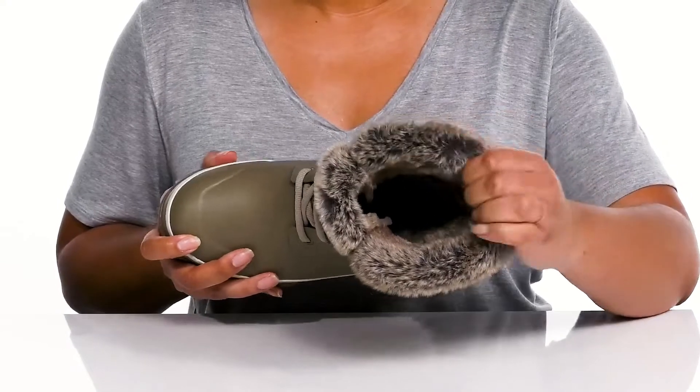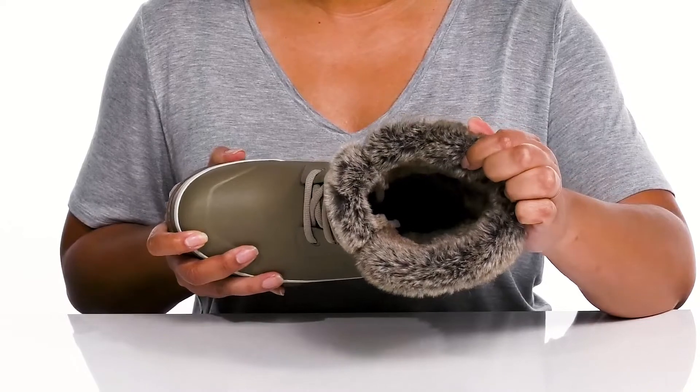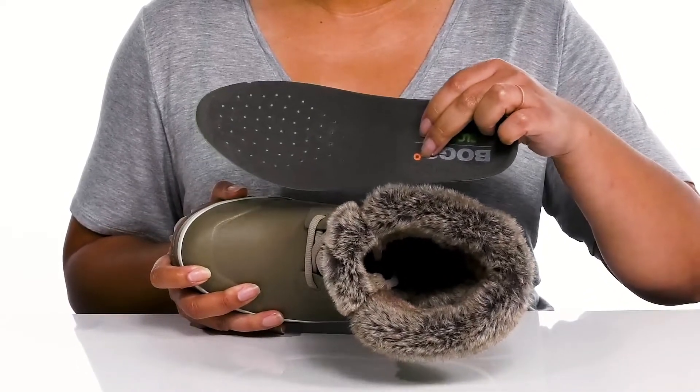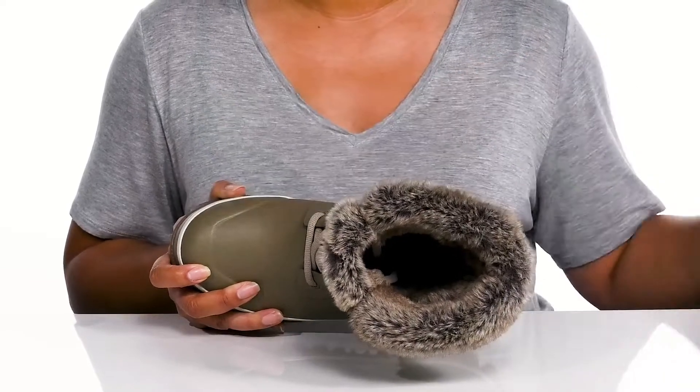Inside is that same plush lining that keeps you warm and feels great against the skin, and it has moisture-wicking qualities to keep your feet nice and fresh. There's also a removable bloom algae footbed that is cushioned and contoured to keep you comfortable all day, with some perforations for breathability.